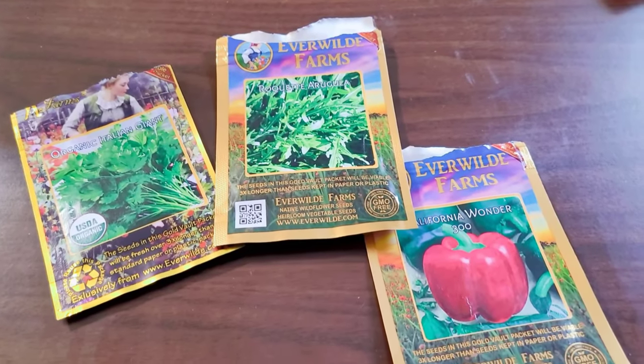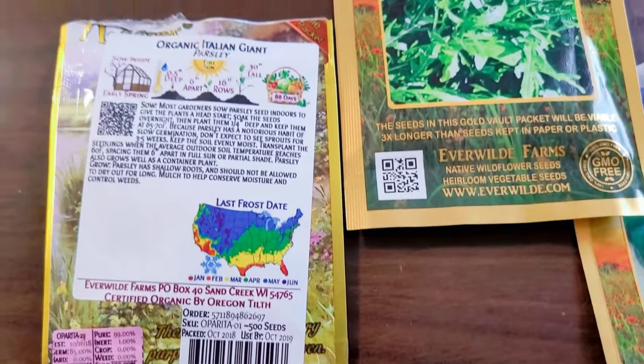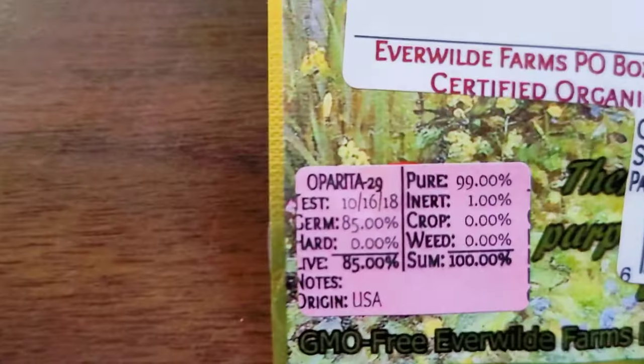The third company is called Ever Wild Farm. What I love about them is they have a nice seal so you can make sure no air is getting inside and no seeds fall out — because small seeds like chamomile can come out the bottom of some packets. I love that. It also shows you the germination rate you can expect on the back of each seed packet. I have 85% on the Giant Italian Parsley, 85% on the California Wonder 300 Sweet Pepper, and 98% on the Rocket Arugula, which is really good. I've grown it — they have really good germination rates, usually at or above what it says on the packet.